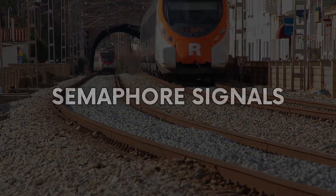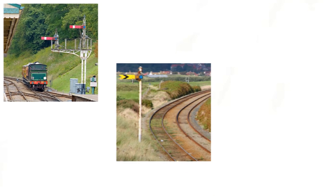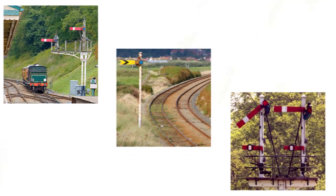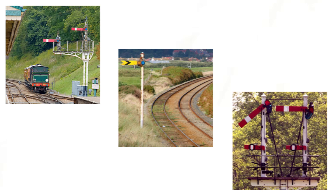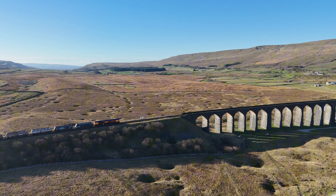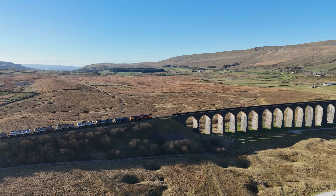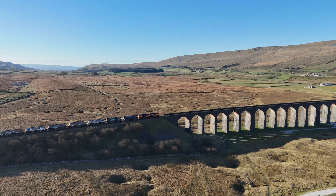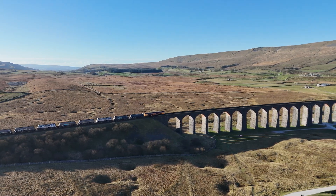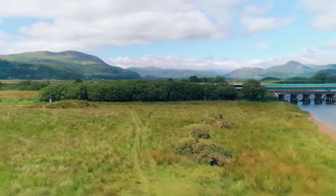Let's start with the oldest type still in use: the semaphore signal. These are mechanical arms that physically move to show whether a train should stop or proceed. They date back to the 19th century, but they're not just still in use — they're actively maintained and occasionally renewed on parts of the UK network. You'll typically see them on low speed, rural, or freight-heavy lines — areas where full re-signalling hasn't been prioritised or isn't justified. You'll still find them on parts of the Cambrian line, or rural branches down in the south west.